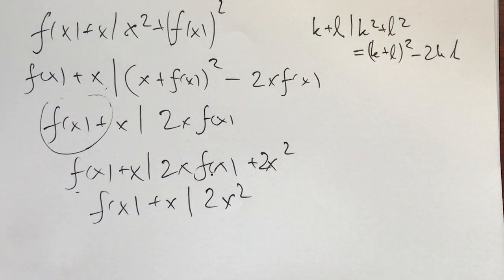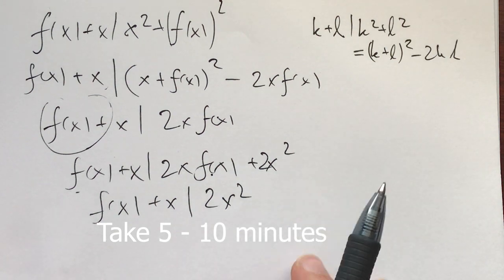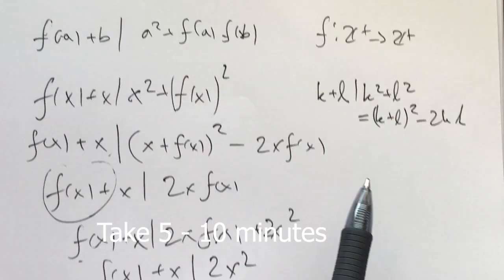Now, before I give you the next couple of hints — and big functional equations from the integers to the integers problem-solving philosophies — I invite you to take 5 to 10 minutes and figure out what you would do with this: how would you push the problem further after this? What would you do with a and b?